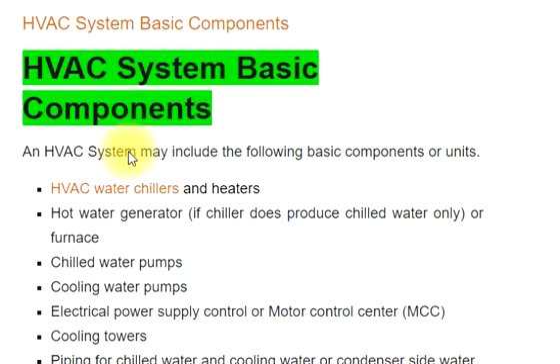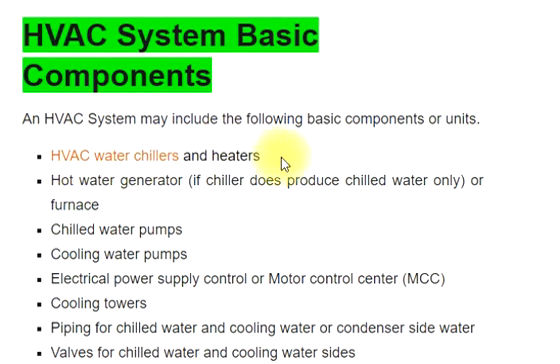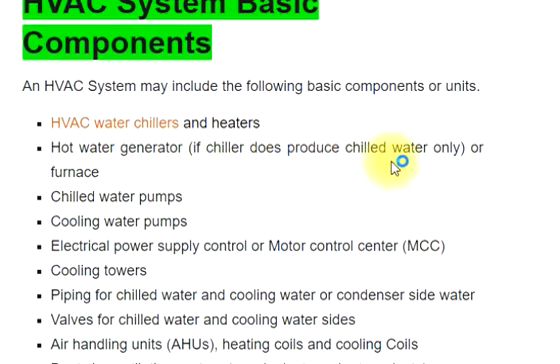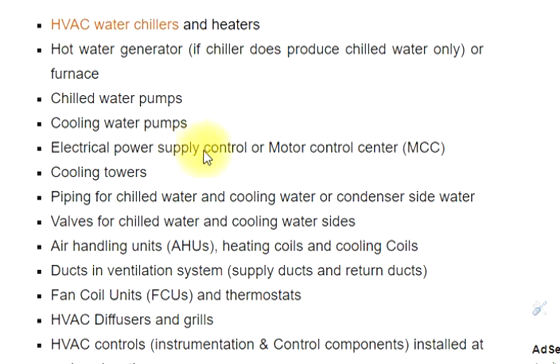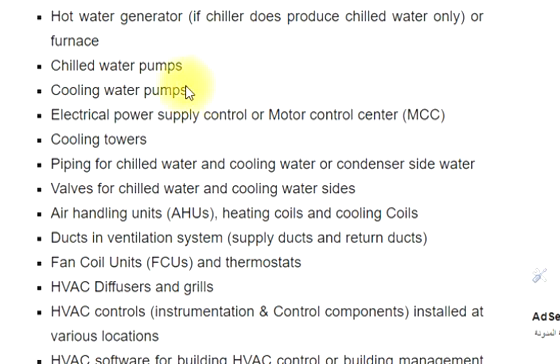Components in an HVAC system may include the following basic components or units: HVAC water chillers and heaters, hot water generators, chilled water pumps, cooling water pumps, electrical power supply, motor control centers (MCC), and cooling towers. Piping is included for chilled water and cooling water.